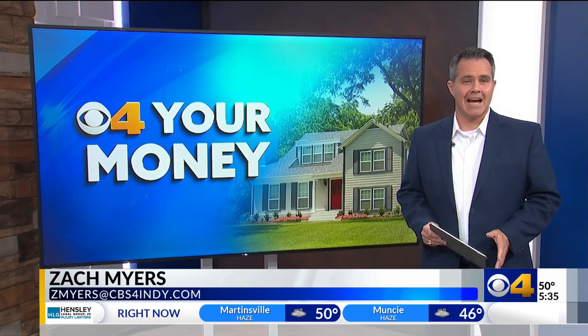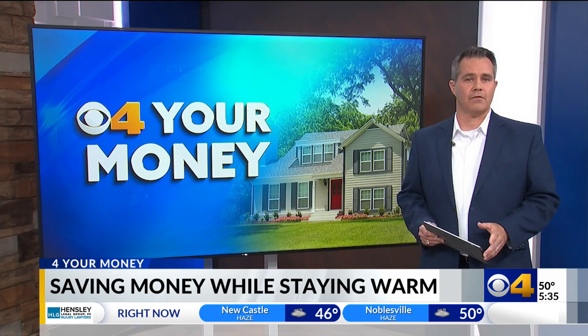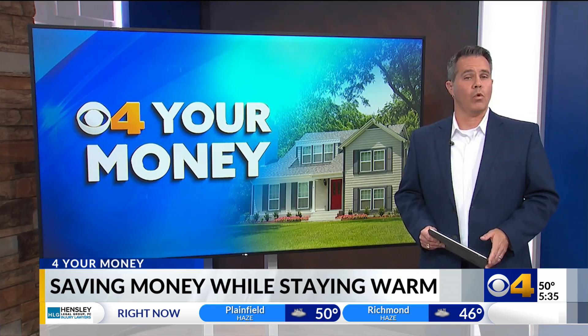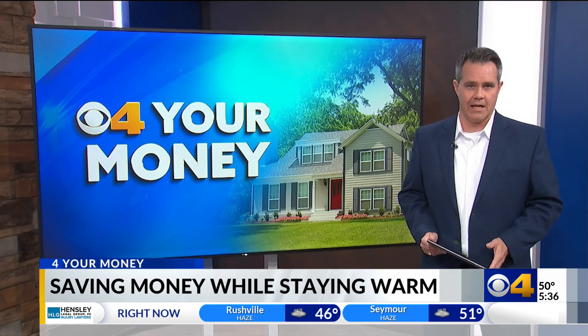Well, despite a recent drop in natural gas prices, 69% of Americans are still seeing the highest energy bills they've had in years. And according to a survey from Hop Energy, the average electric bill here in the Midwest is $180 a month. And one-third of Americans say they struggle to keep up with utility bills these days.